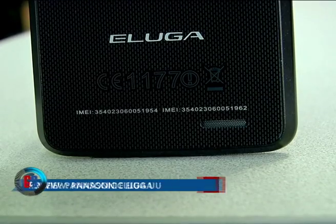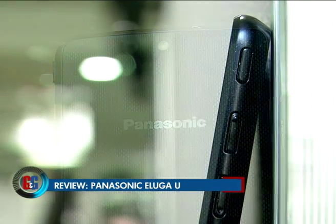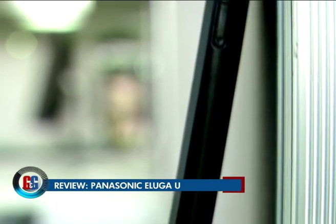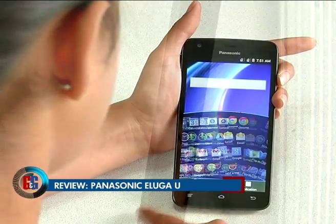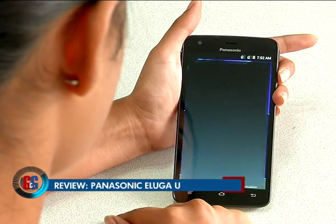Design-wise, this phone is a very attractive-looking phone. It has a glass back and it reminds us of the Google Nexus 4. It's an incredibly slim phone at 7.95 mm and weighs only 141 grams. It's very balanced to hold and generally a very comfortable phone in the hand.